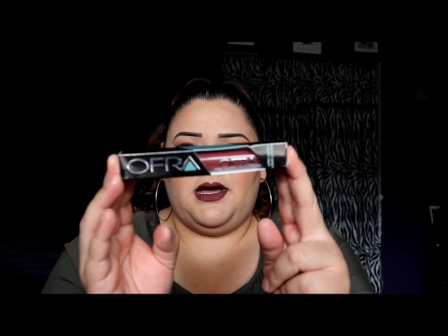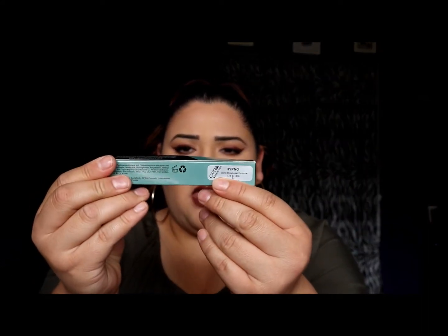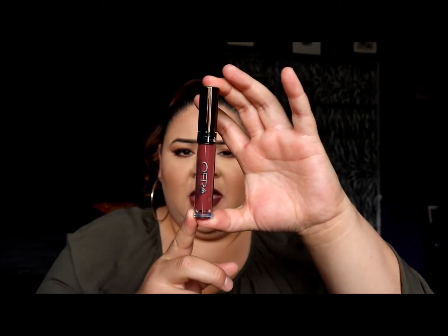This is what the packaging looks like — it comes in a really small box with a pretty kind of Tiffany blue and black design. On the back it says the name of the shade, which I picked up is Hypno, because it was the darkest shade and clearly the color I always gravitate towards. The tube is actually a lot bigger than I expected — it's a cute gunmetal color and says 'Ofra long lasting liquid lipstick.'